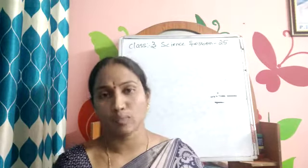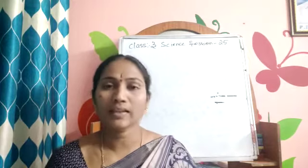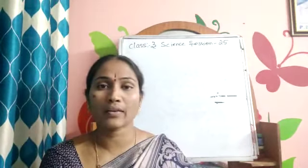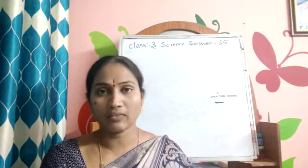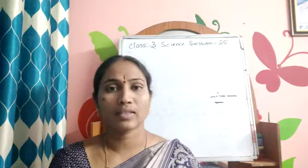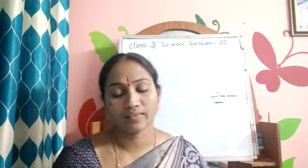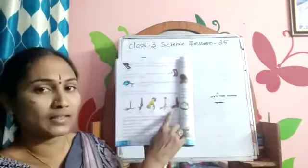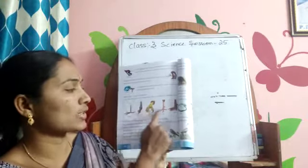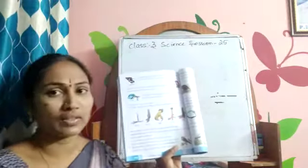Is it clear, children? By this we have finished the chapter. Once again, go through sessions 23, 24, and 25. Watch the video again and you will be able to understand the chapter. Today's homework for you: draw these pictures — heron, ostrich, eagle, cock, duck — their feet and claws. Draw these pictures one time. This is the homework for you, children. Thank you.